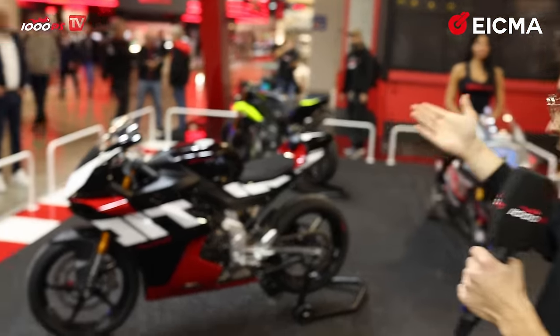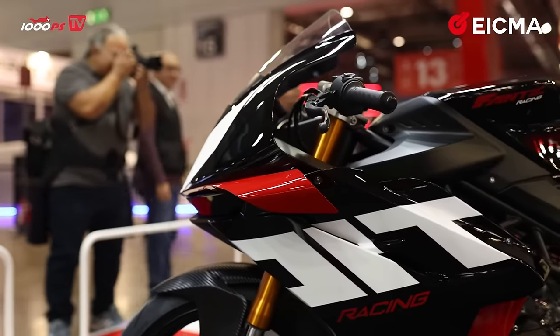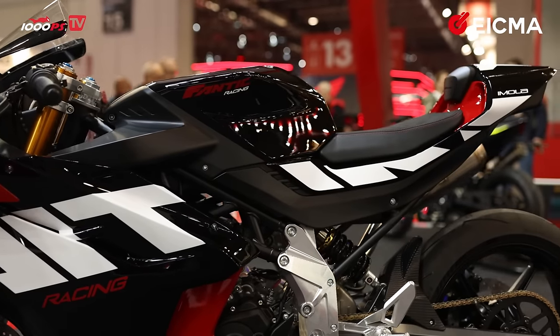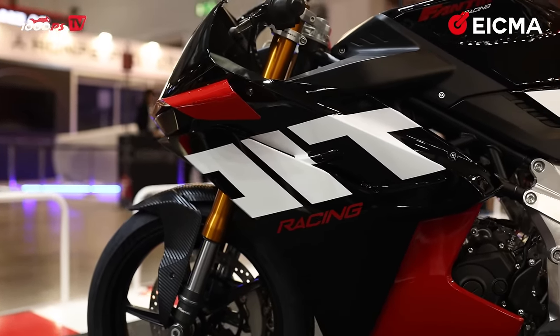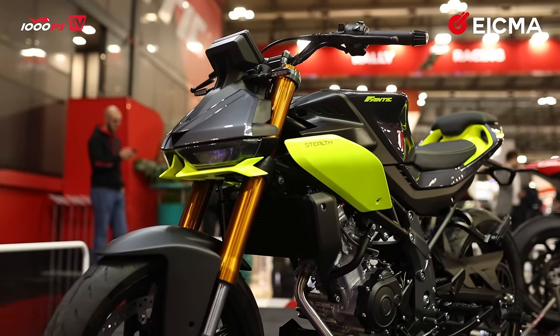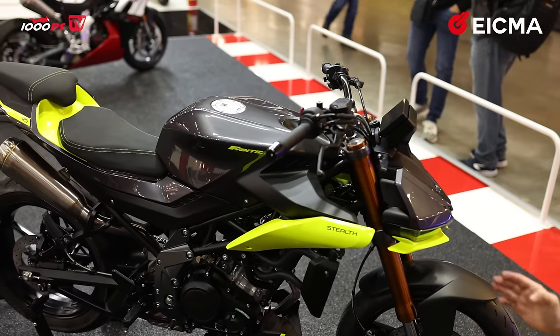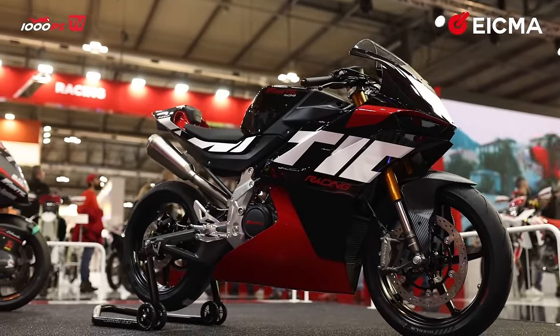We are at the Fantic stand. Look at this beautiful Super Sport — right now it is a 125cc bike, but in the future it is planned to be released in bigger displacements. Behind it we have the Fantic Stealth, a naked bike that will be released in 2024 featuring a 125cc engine as well. This Super Sport is fantastic — I wouldn't have ever expected Fantic to come up with a bike like this, so big props to them.